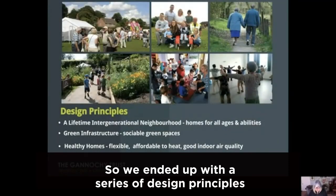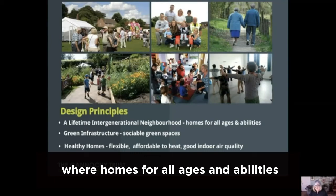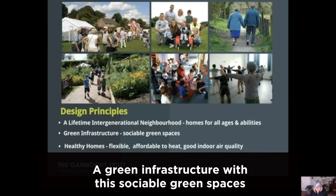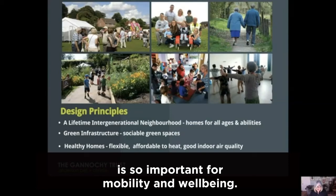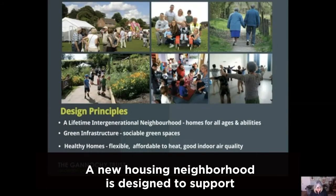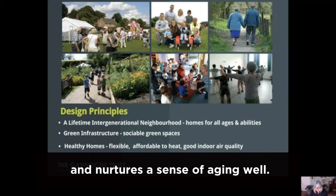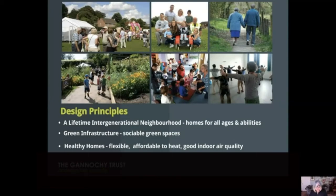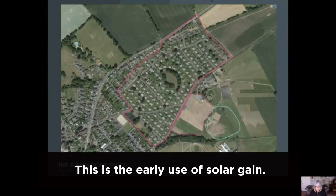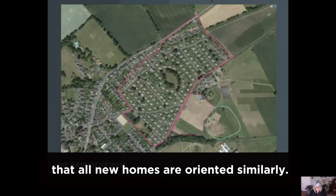We ended up with a series of design principles developed from the master plan. We needed a lifetime intergenerational neighbourhood where homes for all ages and abilities were places people wanted to move to and would enjoy living together. A green infrastructure with sociable green spaces that were so important for mobility and well-being. Healthy homes that are flexible, affordable to heat, and that have good air quality — a new housing neighbourhood designed to support an intergenerational community, accessible to everyone and nurturing a sense of ageing well. The existing housing estate has all original homes oriented on a south-west grid as an early use of solar gain, and so we've taken this idea and made sure all new homes are oriented similarly.